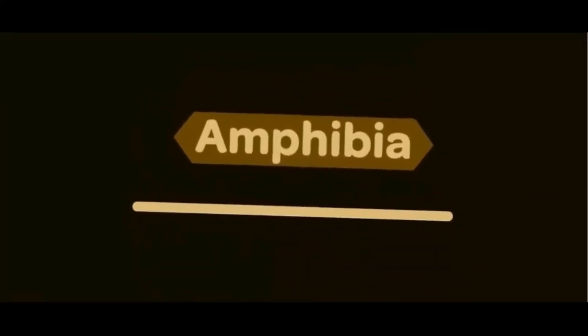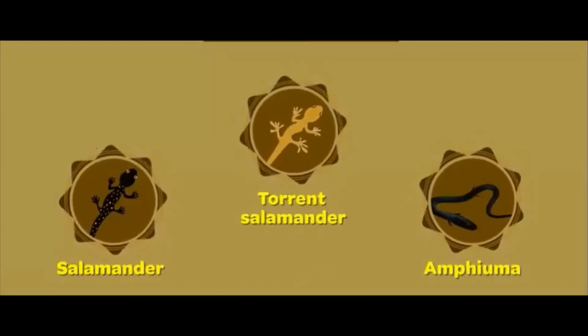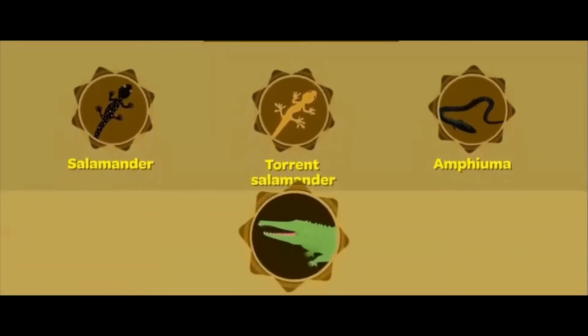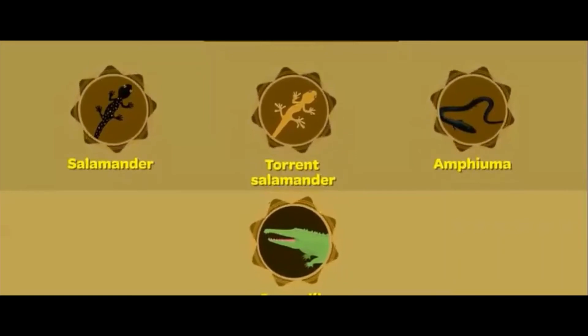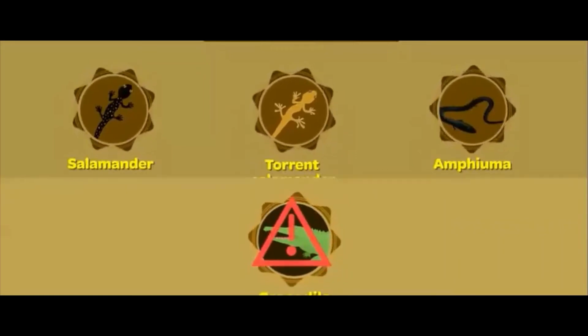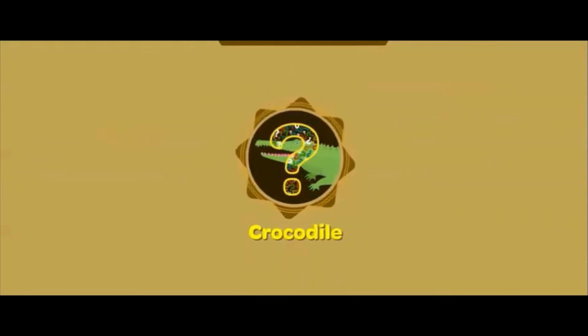A more or less similar story is seen in other amphibians as well. Apart from all types of frogs, we have regular salamanders, taurine salamanders, amphiuma, and many others. You may say even crocodiles are amphibians as they live on land as well as in water — but that's not the case. Crocodiles are not amphibians; they are reptiles. So what exactly are reptiles, which organisms are included, and how are they different from amphibians? Let's find out.